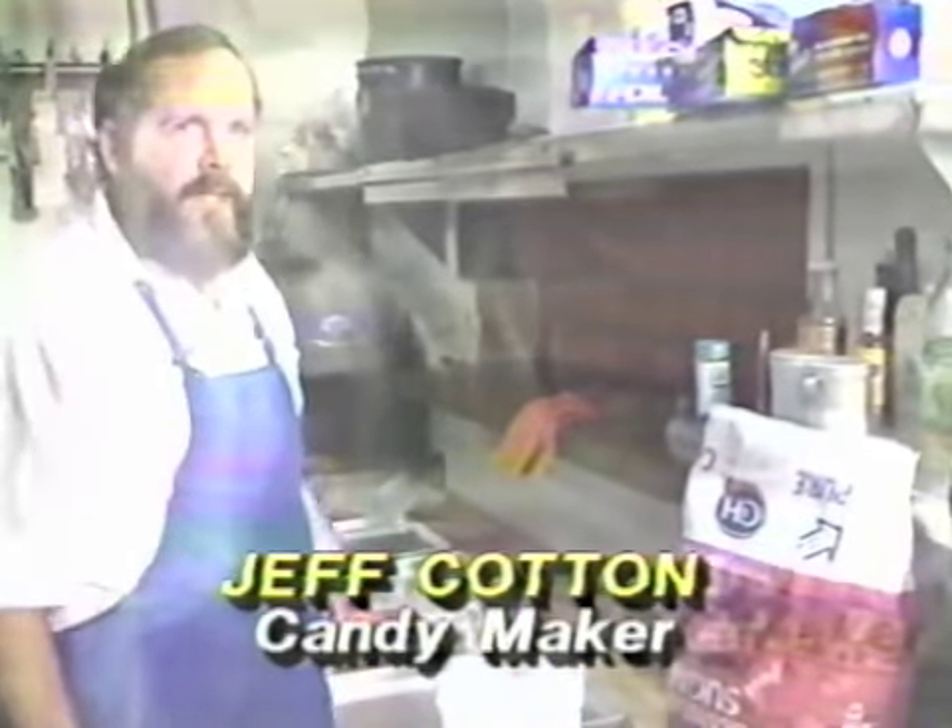This is the best damn candy ever slung a lip over — that's what he says. We use Model Dairy butter, grade AA butter, C&H pure cane — only pure cane. We've tried cheaper brands and it just ruins the taste.